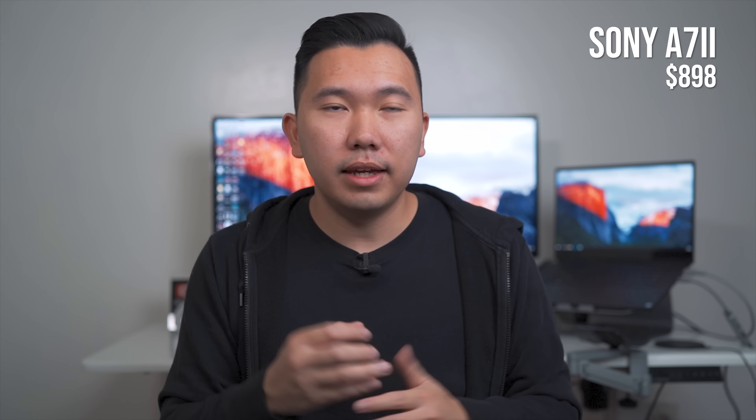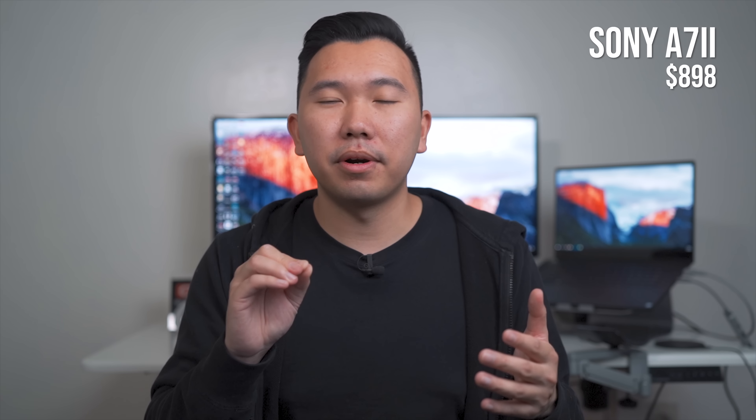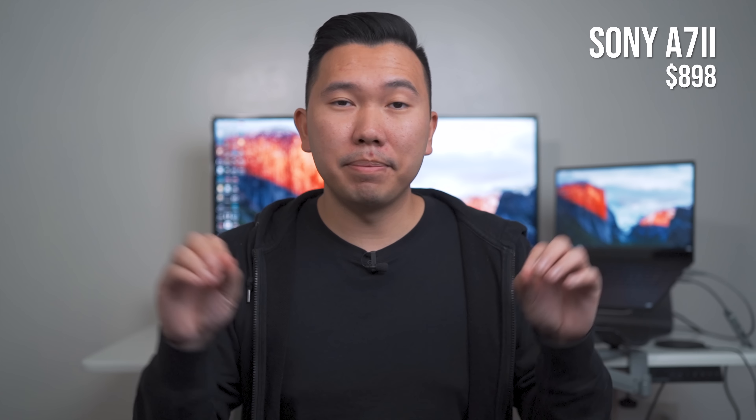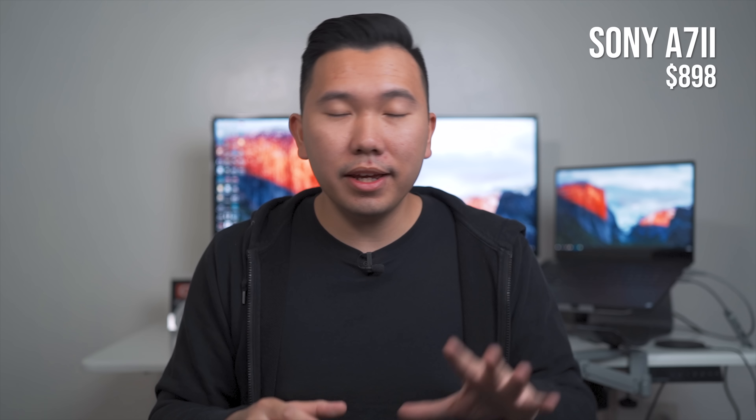However, the eye autofocus technology is outdated on the A7 II because cameras after it are capable of continuous eye autofocus — meaning if the subject moves around, the eye autofocus will track them. On the A7 II, once you get eye autofocus, if the subject moves, the focus stays where it originally grabbed. Even though it is outdated, if you're working with static models or friends and family who are posing still, eye autofocus on the A7 II will work just fine.